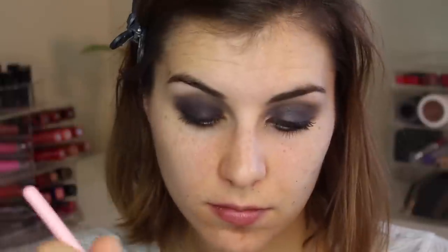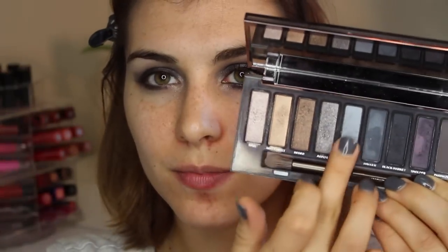This next look is quite a bit smokier and involves more of the colors in this palette. I'm starting with the shade Smolder, a deep black and plum. I'm using a flat shader brush to pat that all over the moving part of my eyelid as well as my lower lash line. Then I go in with a fluffy brush and Combust to blend Smolder into my crease. To brighten up my inner corner, I'm going in with High from the last look and patting that specifically in my inner corner so it doesn't overwhelm or de-smoke the rest of the eye.